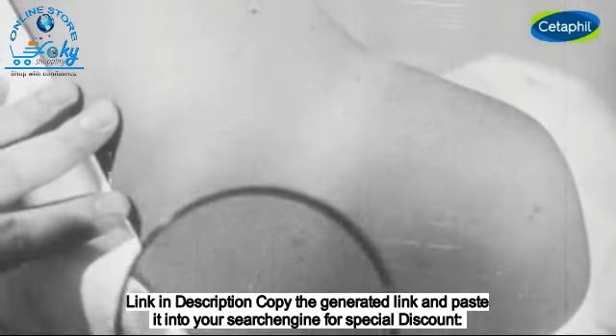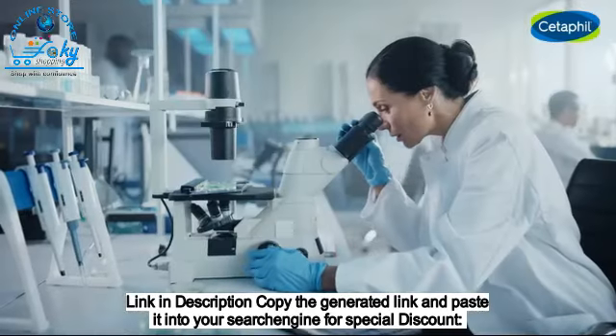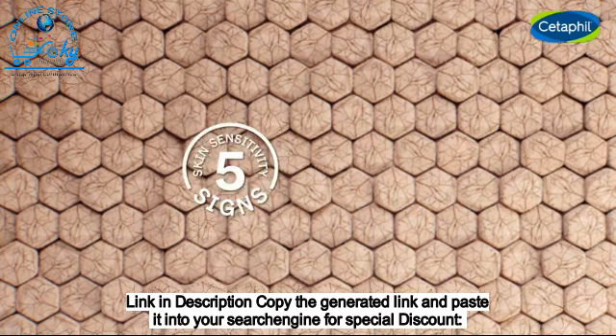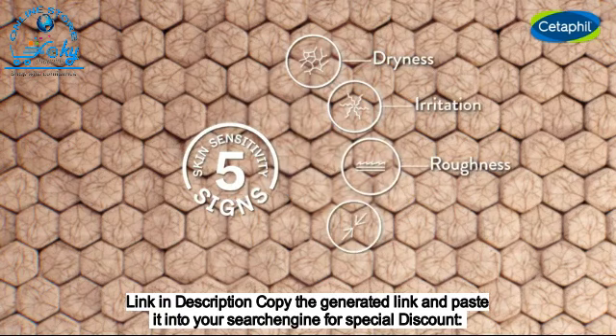For more than 75 years, Cetaphil has been intimately studying sensitive skin and partnered with dermatologists to identify five key signs of skin sensitivity: dryness, irritation, roughness, tightness, and weakened skin barrier.